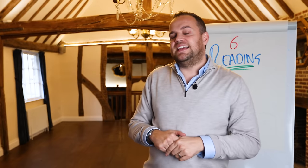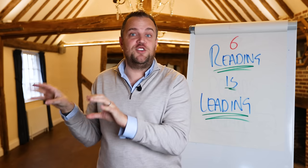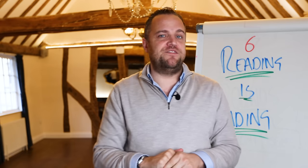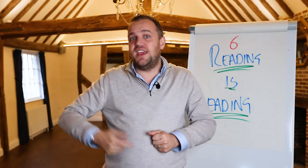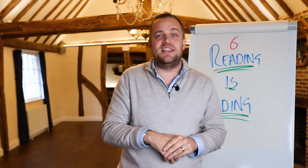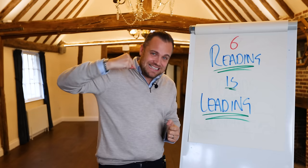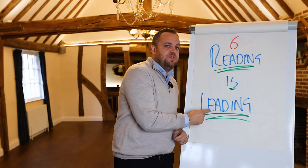Generating cashflow is so important for business owners to stay in the game. Amex have also created the Business Trends and Insights Hub — a resource center online for entrepreneurs and business owners to grow their business. Number six is reading is leading. The harder you work on yourself, the better your business will be. Lots of business owners work really hard on their business and completely forget themselves. I've worked really hard to sharpen my saw — there's a brilliant book called The Seven Habits of Highly Effective People, and chapter seven is all about sharpening your saw.